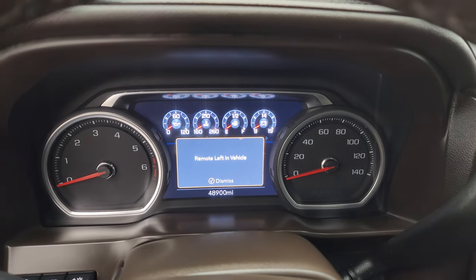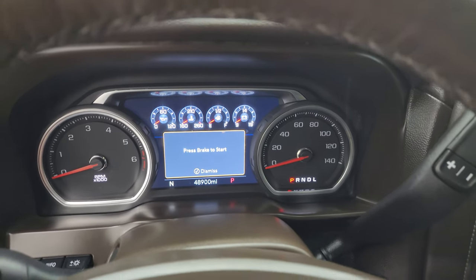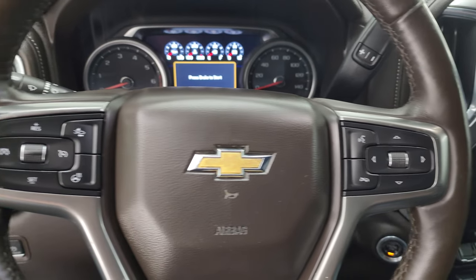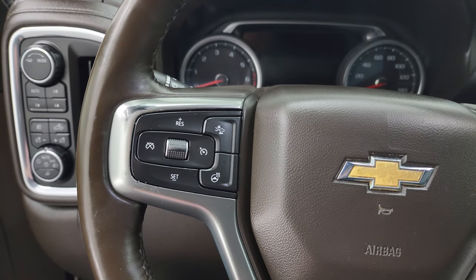There we go — 48,900 miles on this truck. You get the digital instrument cluster with compass display. It comes with a heated leather-wrapped steering wheel in really nice condition, with Bluetooth and information center controls on the right, cruise controls on the left, and forward collision warning controls. This likely has adaptive cruise control as well.